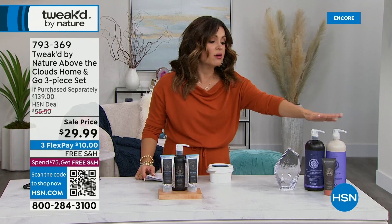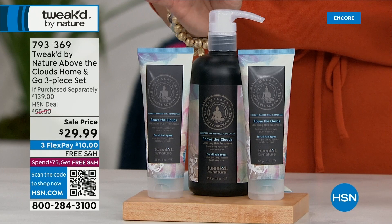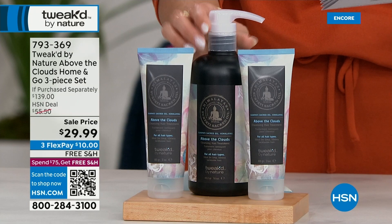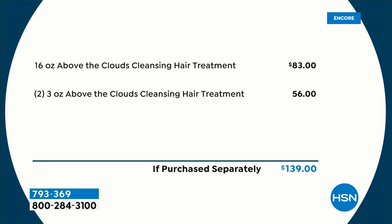Another set finally back in stock after selling out — it's a Home and Go 3-piece set of the famous Above the Clouds scent in the cleansing hair treatment. Value-wise, these 3-ounce travel sizes are $23 each — $56 just right here. You're also receiving the 16-ounce $83 pump bottle of the cleansing hair treatment. One to keep at home, one to gift, one to travel with. Use it on dry hair first, let it soak in, then hop in the shower. This replaces your shampoo, conditioner, hair treatment, detangler, and shine enhancer. A $139 value for $29.99.